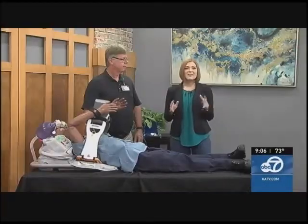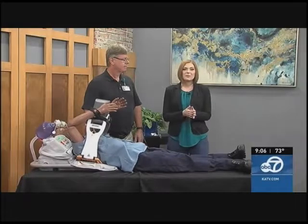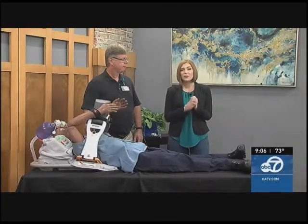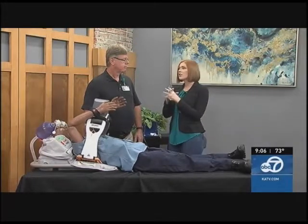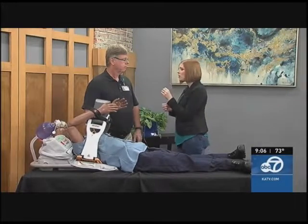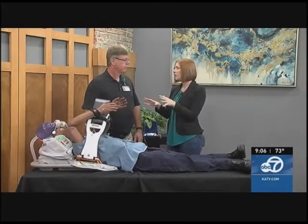Welcome back, everybody. In this month's Keep on Amazing with Baptist Health, Dr. Wendell Pauls is here to show a new way they're performing CPR. You were filling us in on this before the show started this morning, and this is so cool. Can you explain for our viewers at home what's happening here?